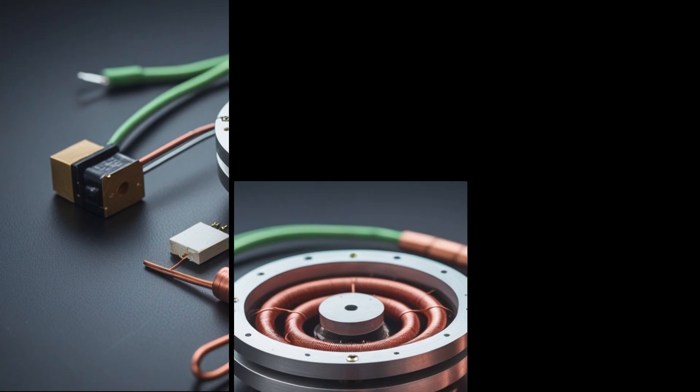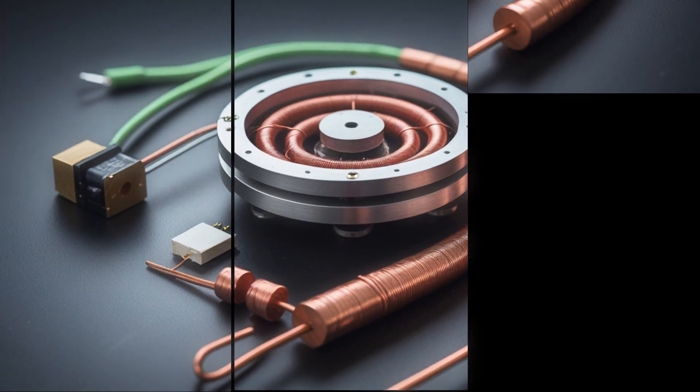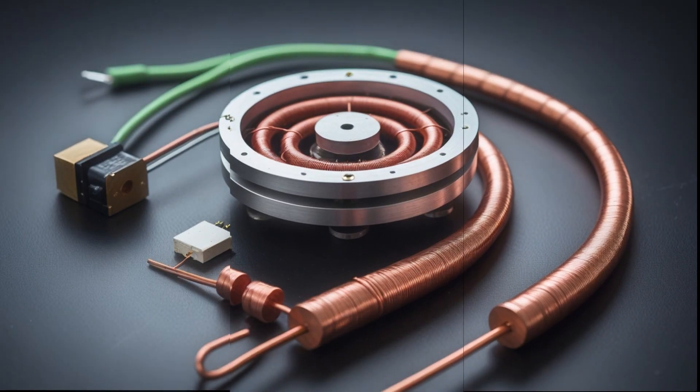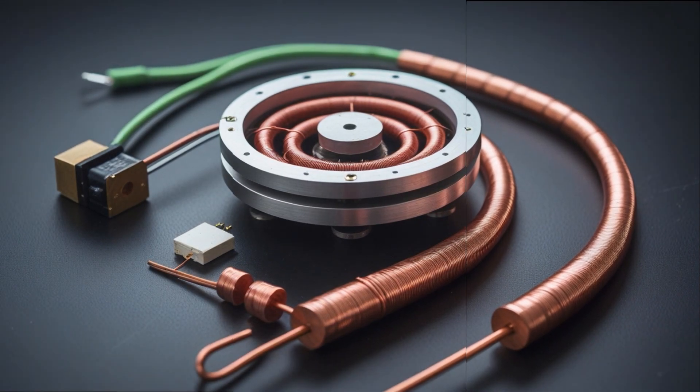The mini generator may have been small, but the lessons it revealed were massive. And who knows? Maybe this tiny experiment is just the first step toward an energy revolution waiting to happen. If you enjoyed this journey, don't forget to like, subscribe, and share — because the next experiment might just change how we see energy forever.